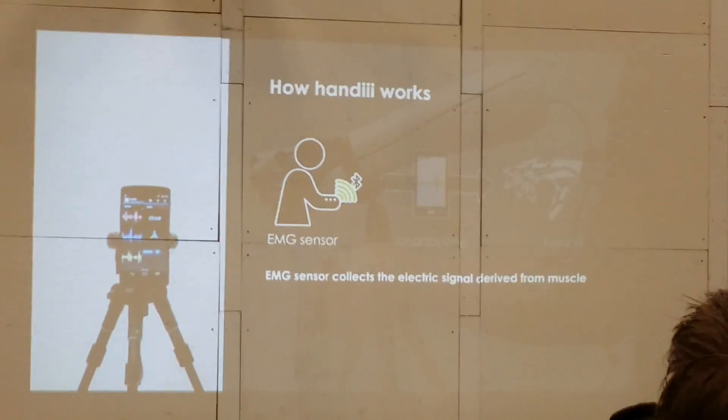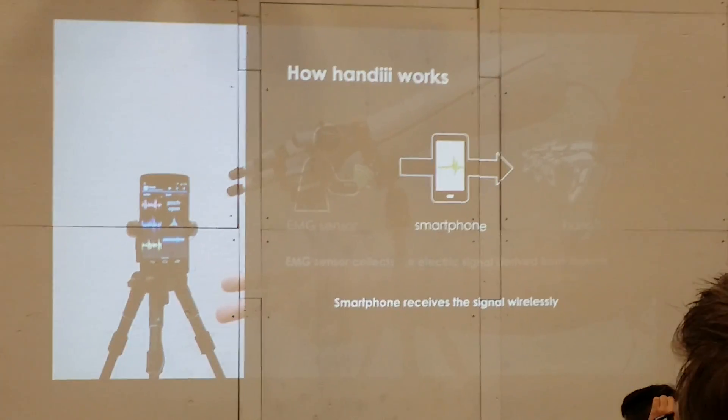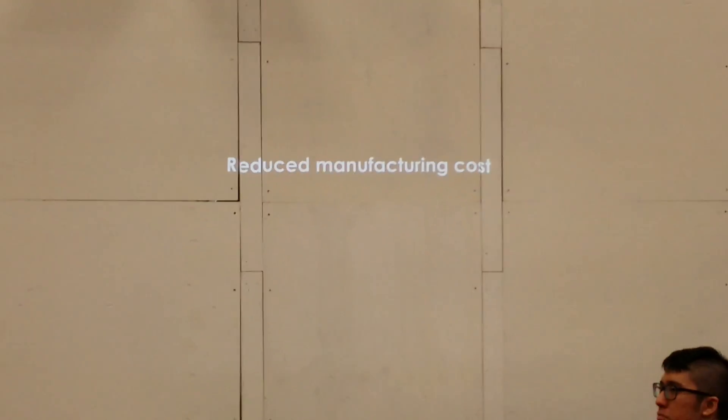The system works in this way. Even if you've lost your hand, your muscles still exist in your remaining arm. We collect that muscle activity, and a smartphone calculates the intention of the user and finally sends the signal to the hand.